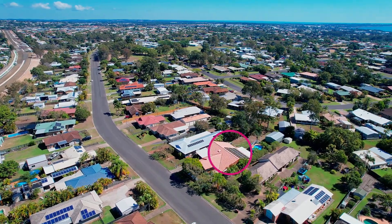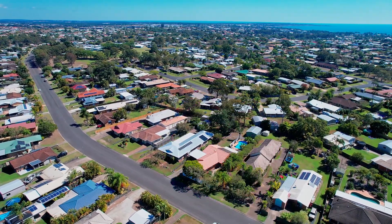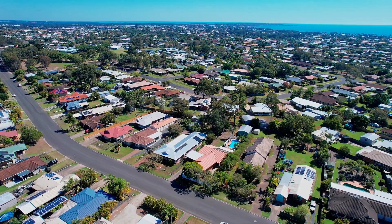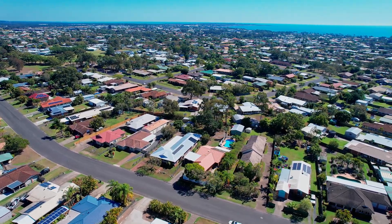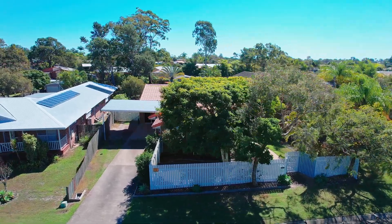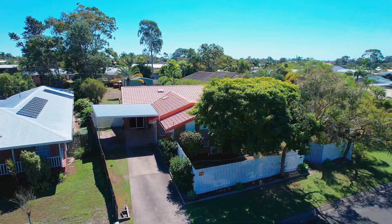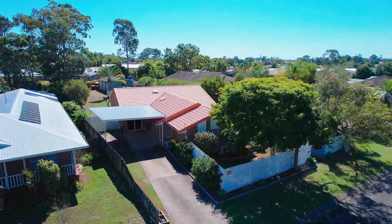This home will be ideal for those looking to make the sea change and need space for everyone and everything to enjoy the lifestyle that comes with living in beautiful Hervey Bay, located on a large 1,243 square metre allotment — that's over a quarter of an acre — in the popular bayside suburb of Kawungan.